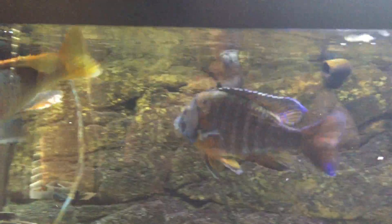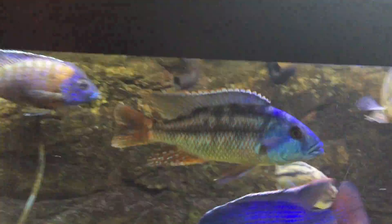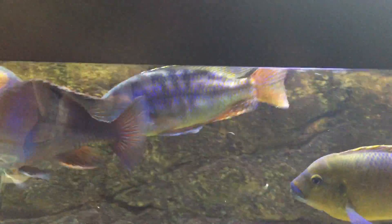We'll go over here to the left and just work our way over to the right. This is the big red shoulder that I've had for quite a while — he's probably two, two and a half years old. And then the Malawi thick lips. He's probably one of the biggest if not the biggest fish in the tank. He's approaching eight inches, definitely seven and a half.